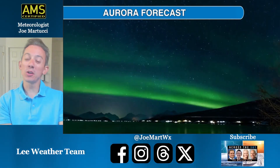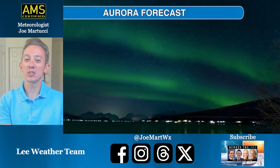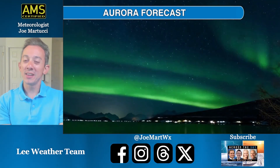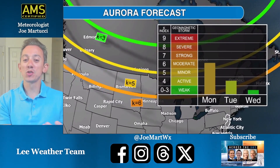As long as the clouds stay away, you can look up and see the northern lights tonight. It's Lee Weather Team meteorologist Joe Martucci, and the aurora forecast is for a geomagnetic storm of a G6 to be around on the northern hemisphere tonight on planet Earth.